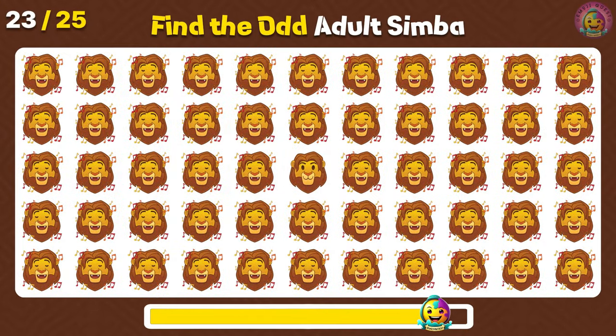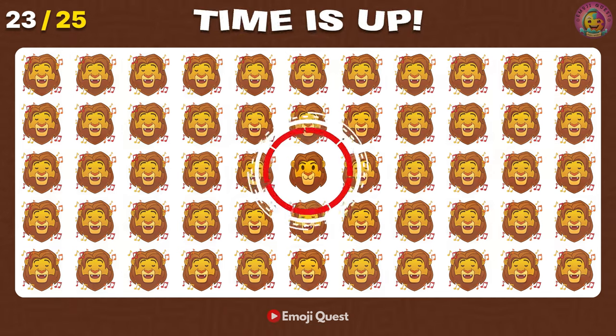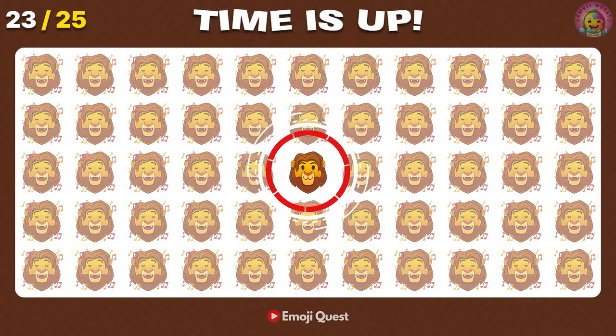Find the odd adult Simba emoji! Very good! It's right here at the center.